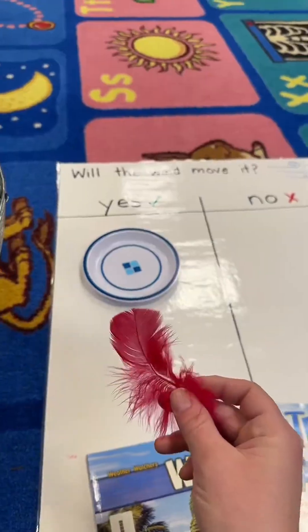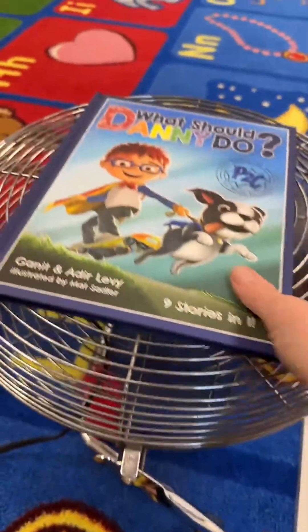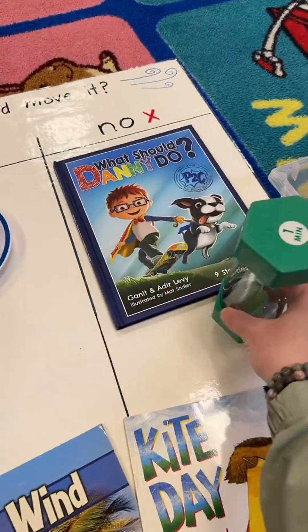After we test it out we put it on the chart on the yes or no side. Will the wind move this book? One of my favorite books by the way. No, the wind didn't move it. Why? What do you think? Will the wind move this sand timer? Nope.